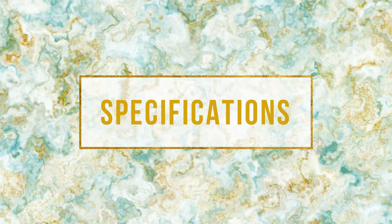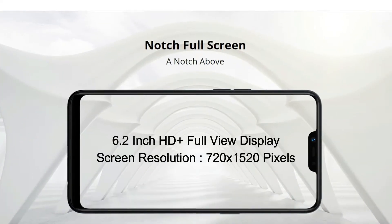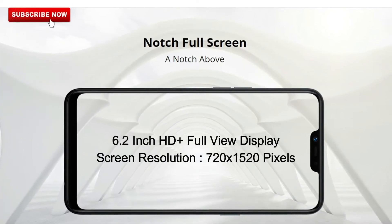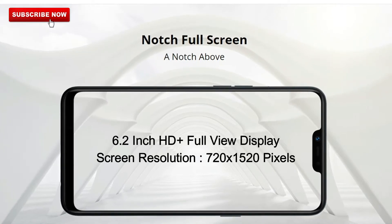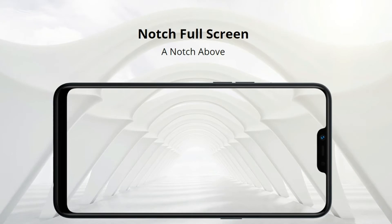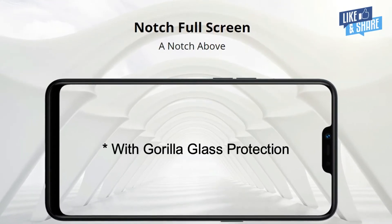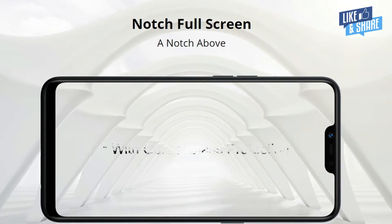Let's talk about the phone specifications now. The Realme 2 features a big 6.2 inch HD Plus full view display with a screen resolution of 720 x 1520 pixels. The phone also features a notch on top of its display and Gorilla Glass protection as well. So you can expect a decent display on the phone.